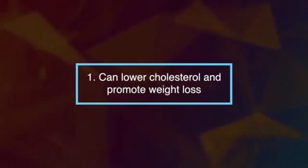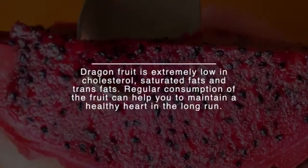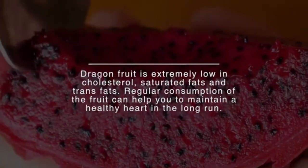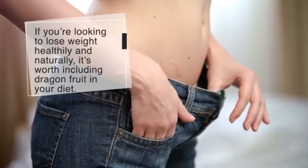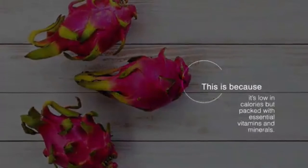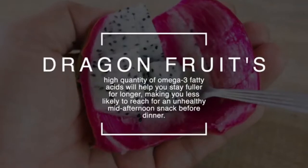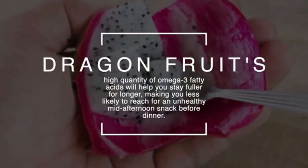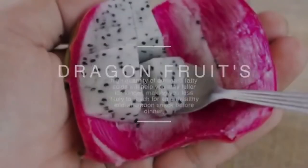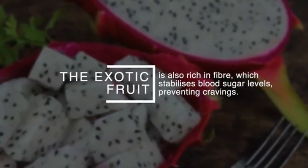Number one: dragon fruit can lower cholesterol and promote weight loss. Dragon fruit is extremely low in cholesterol, saturated fats and trans fats. Regular consumption can help you maintain a healthy heart in the long run. It's low in calories but packed with essential vitamins and minerals. Its high quantity of omega-3 fatty acids will help you stay fuller for longer, making you less likely to reach for an unhealthy snack. It's also rich in fiber, which stabilizes blood sugar levels.